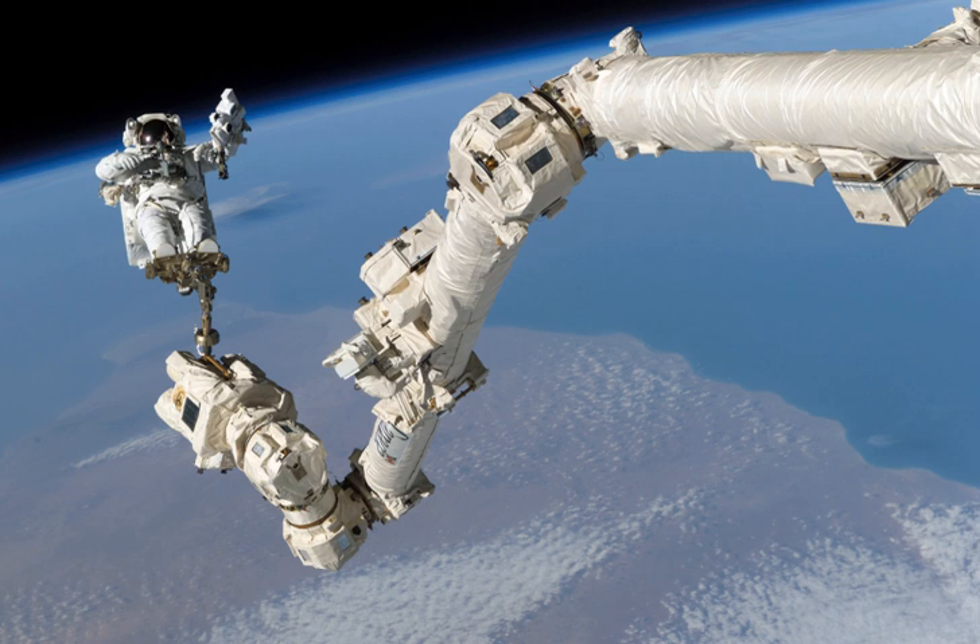The Mobile Servicing System, also known as Canadarm2, is a robotic system on board the International Space Station. It plays a key role in station assembly and maintenance: it moves equipment and supplies around the station, supports astronauts working in space, and services instruments and other payloads attached to the ISS, and is used for external maintenance.